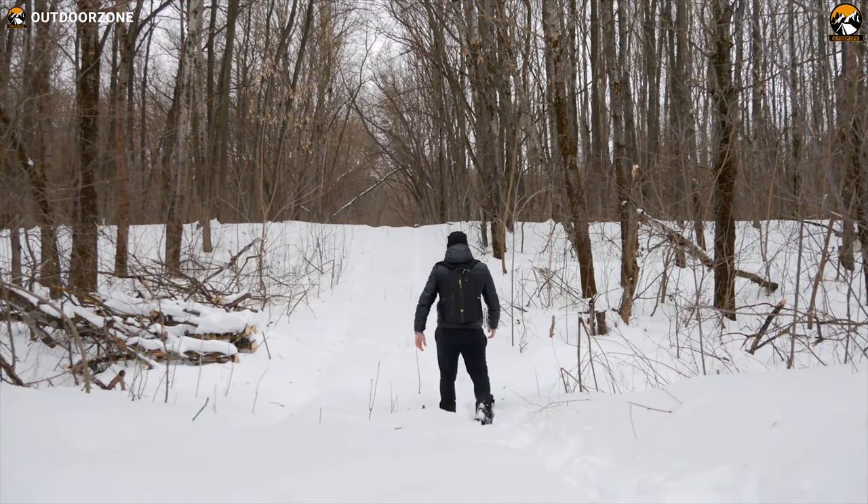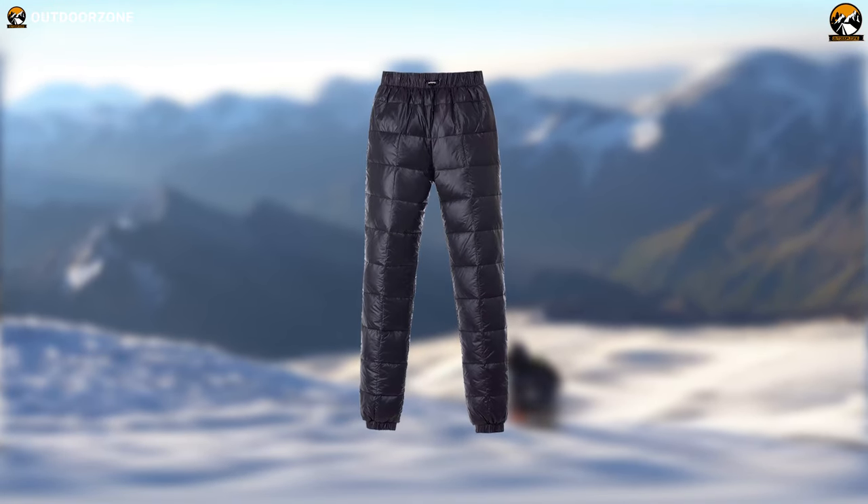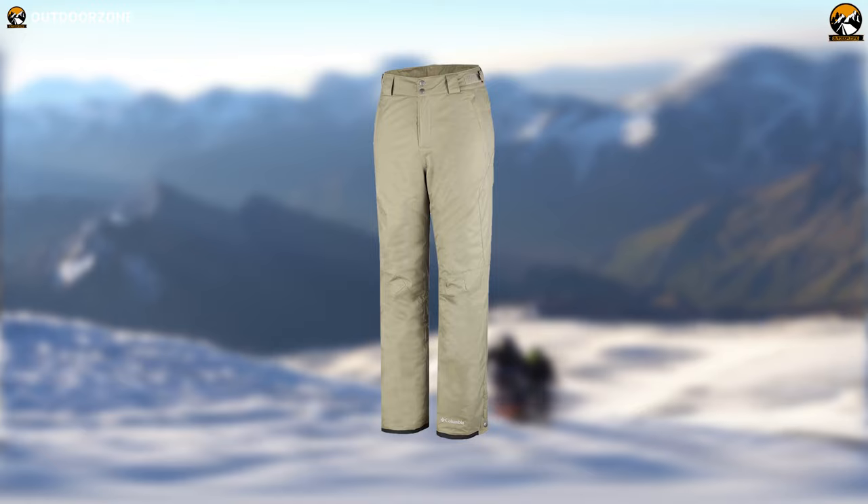That's exactly why in today's video we are going to talk about the 7 best down pants for winter adventures that will make sure that your legs stay toasty and comfortable during your winter outdoor adventures.